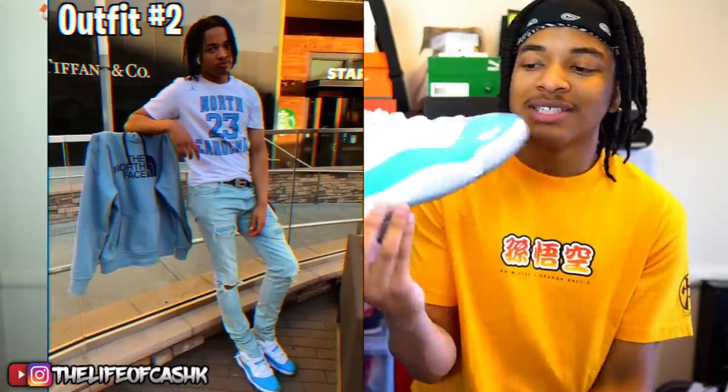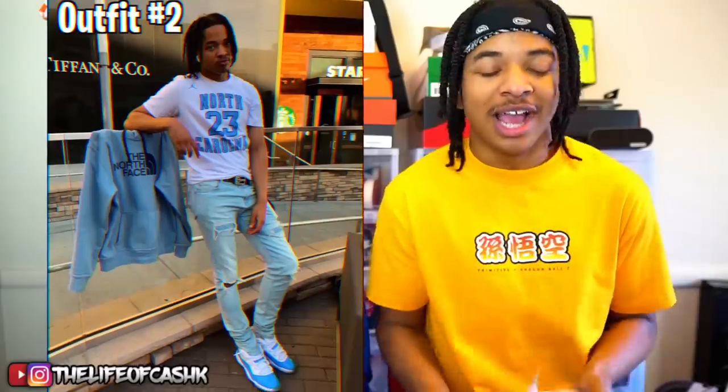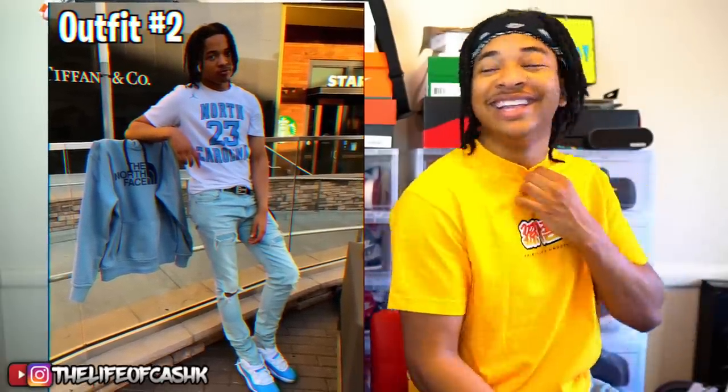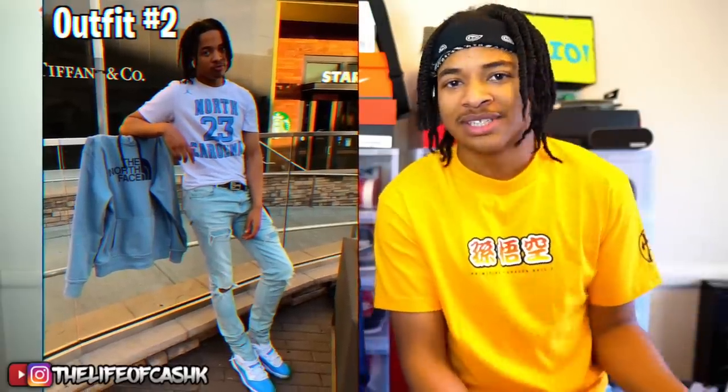A lot of people in my comments ask how I kept these so icy — honestly just don't wear them that much. This outfit is kinda casual but I really like it, I like it more than the last one. Even though it's not all designer, something about baby blue just hits different. With the Paxton jeans — yes they are Paxton — not everybody can be Cash with some crazy undercover jeans. But yeah man, you should be able to get every single piece: Paxton jeans, Jordan 11s, North Face hoodie. That's it.